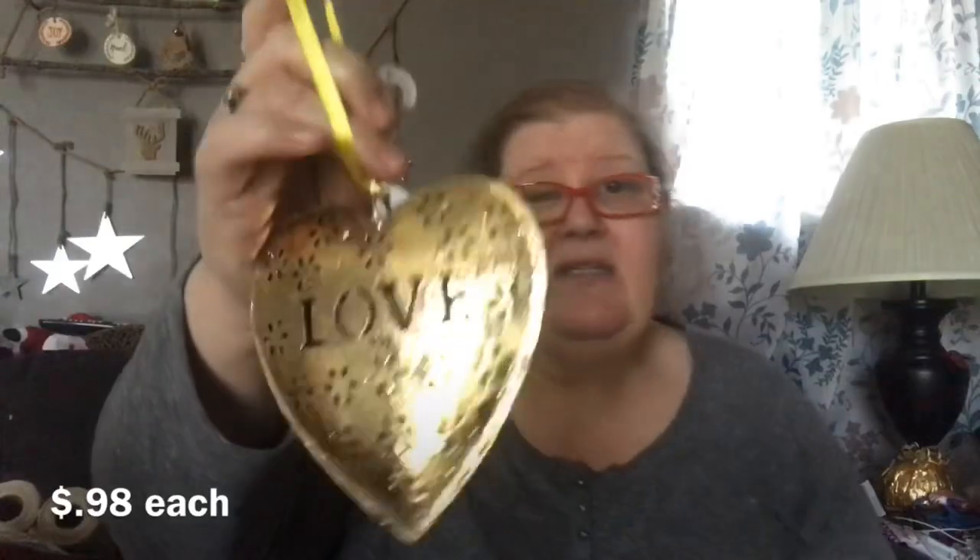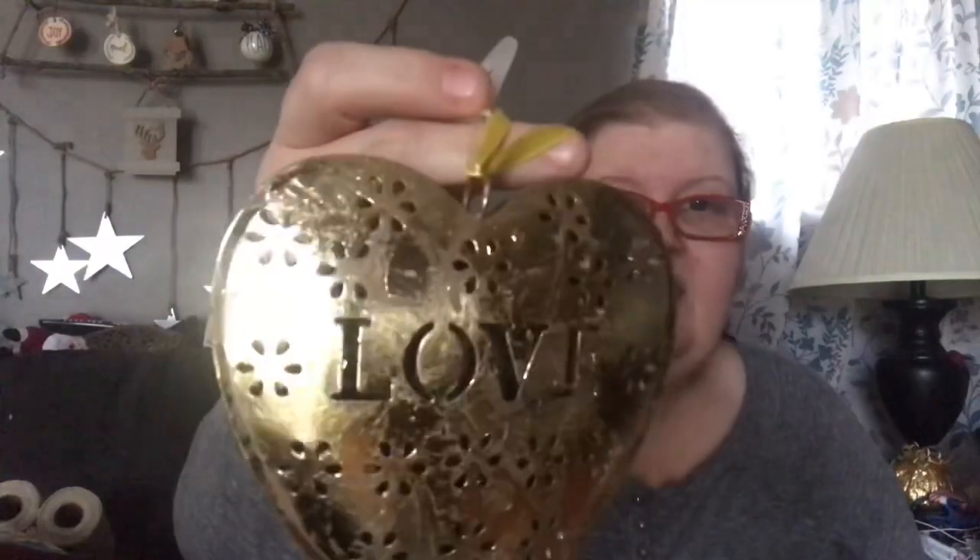This was a half-price ornament. Sharon said it would be cute for next year's Christmas, but I said no — it's a heart that says 'love,' so it could be great for Valentine's Day. Don't overlook stuff like this! It's punched metal, like a puffy doubled-up heart, supposed to look rusty and old. You could swap the yellow ribbon for red or pink. That was 98 cents.